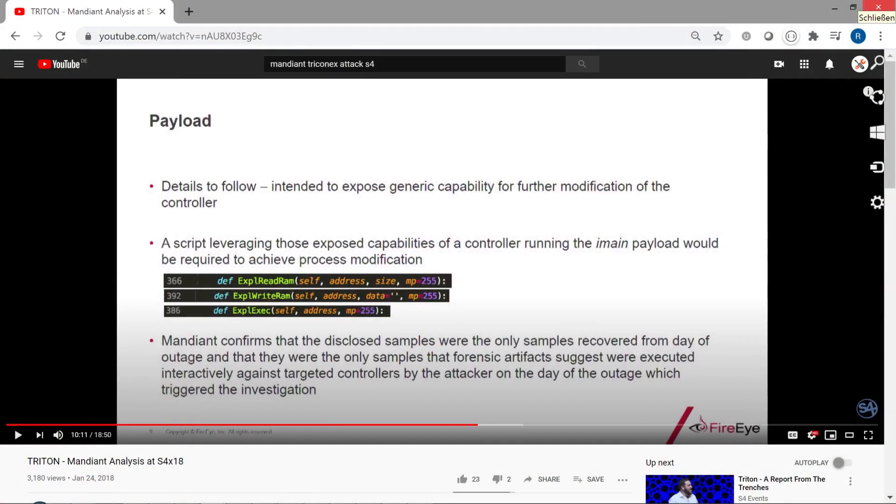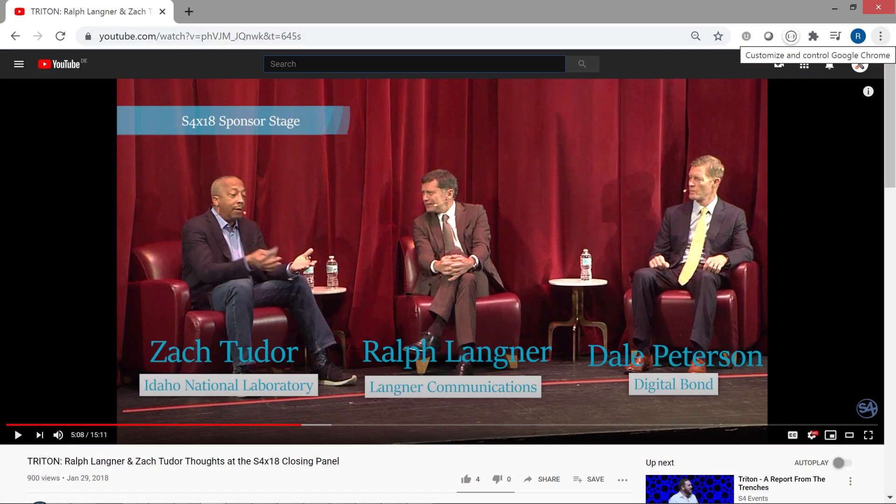The attack was detected at an intermediate stage when the safety PLCs caused a safe process shutdown due to an integrity violation. As it turned out, that was anything but the goal of the attackers — it was in fact accidentally caused by flaws in the attack code. In the investigation that followed, it turned out that the attackers had tried to install a generic backdoor for remote access on the Triconex, which would have allowed them to control the PLC's behavior afterwards, regardless of access control settings. For some context on this attack and its significance, you may want to view my discussion with Zach Tudor from INL from the S4 conference in 2018, also linked in the description below.